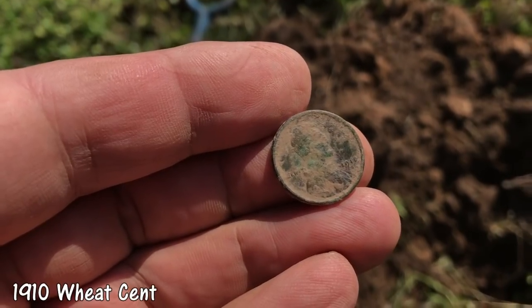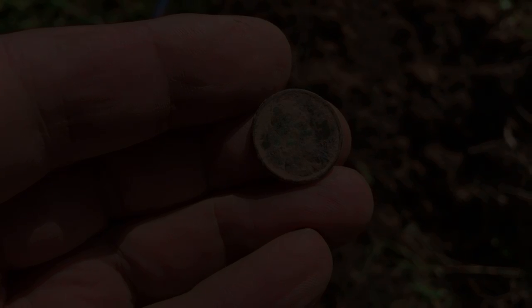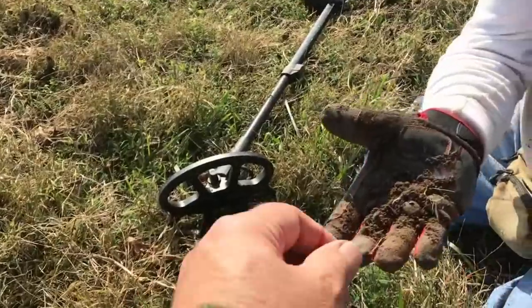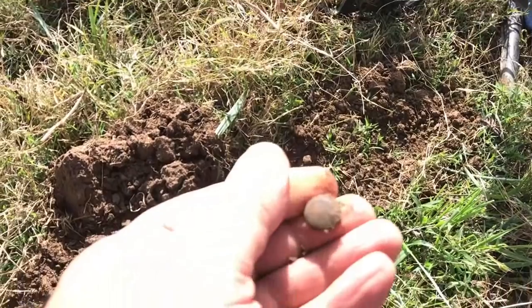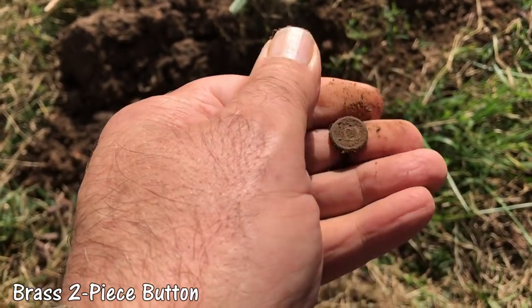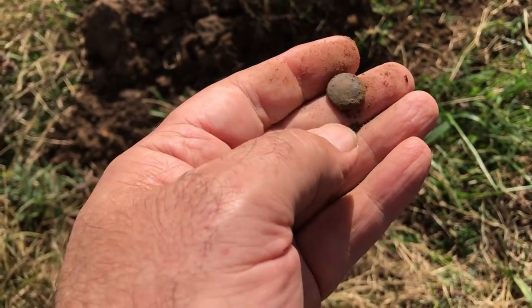I found a couple of wheats up here and two or three Indians. So that's a second year wheat — that's a good find right there. It's a button — it's a two-piece with a shank. I think the shank's just bent over. It's a button though. That's a nice one.